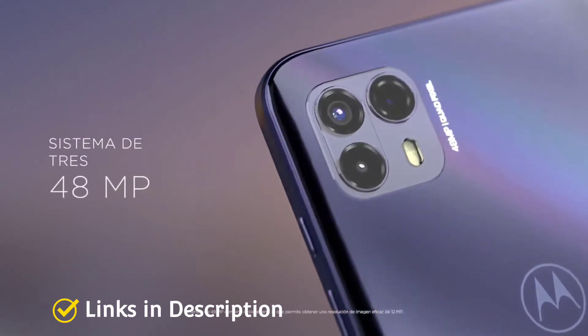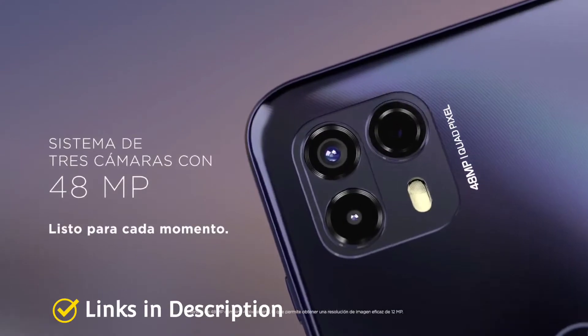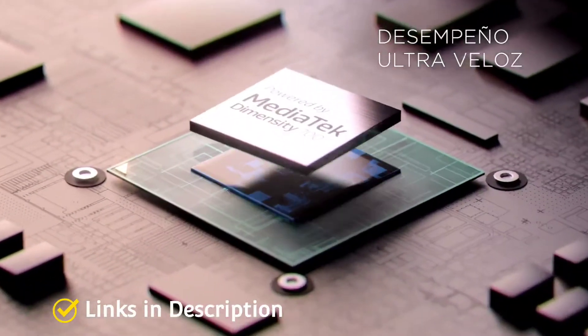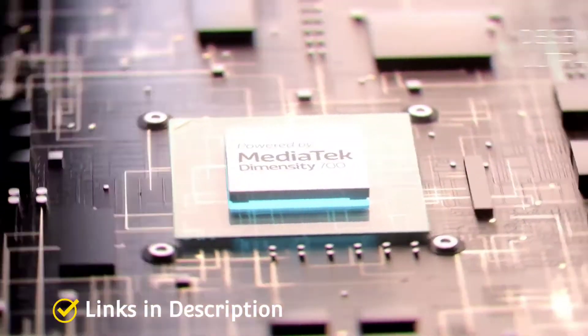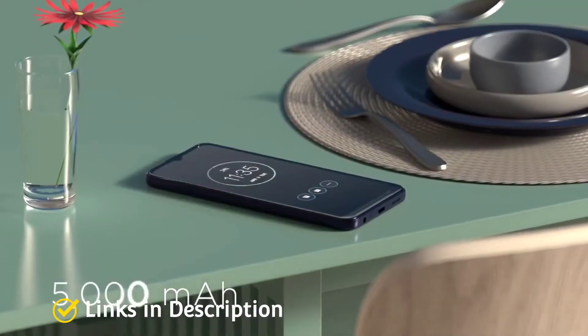There is also a solid 13MP front camera to take decent selfies, and this camera can shoot 1080p video at either 30fps or 60fps. There is good battery life from the 5000mAh battery too, as well as quick charging — it comes with 15W fast charging support.